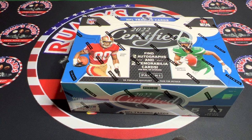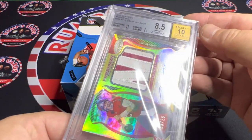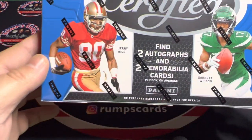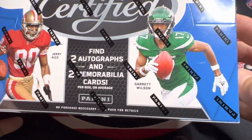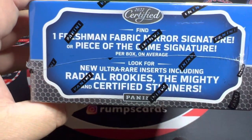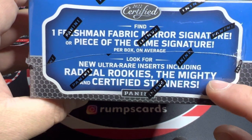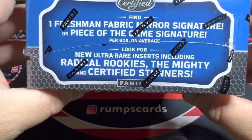Last year I hit this bad boy — Kyle Trask, got a 25 from Certified, got it graded 8.5/10. So hopefully we have the same luck today. Now you can get two autographs and two mem cards per box on average. You have five cards per pack, ten packs per box. You can get a freshman fabric, mirror signatures, or a piece of the game. And we're looking for the ultra-rare, including radical rookies, the mighty, and certified stunners.